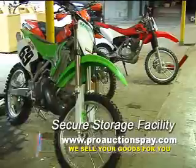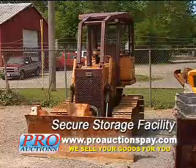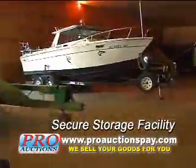Pro Auctions also has a 1 million square foot storage facility, which means we don't have to find a place to keep our items until they are sold.